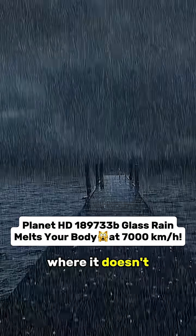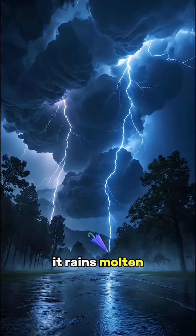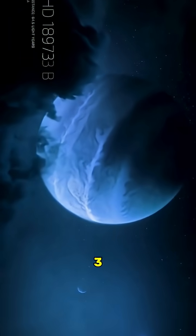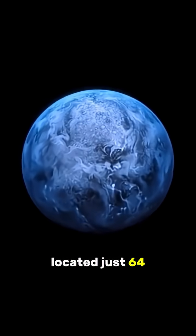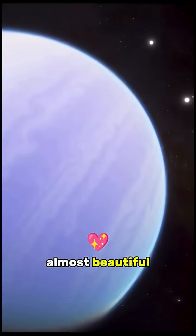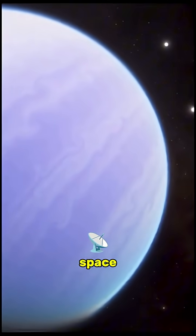Did you know there's a planet out there where it doesn't just rain water — it rains molten glass? Sideways? Its name is HD 189733b, located just 64 light-years from Earth. From a distance, it looks calm, almost beautiful — a deep blue marble drifting through space.